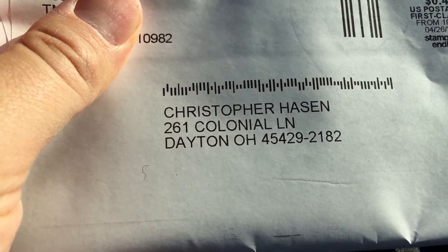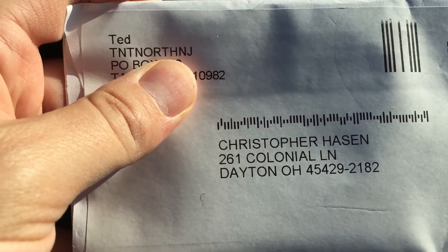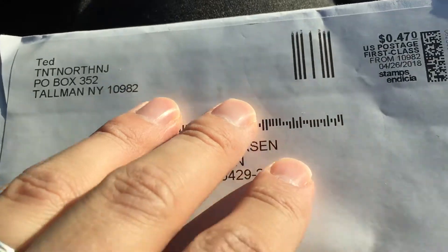Hey everybody, Reds Fan 1979 back here with a special baseball card video. I have a one-package mail day from Ted of TNT North NJ to add to my Hunter Greene collection.